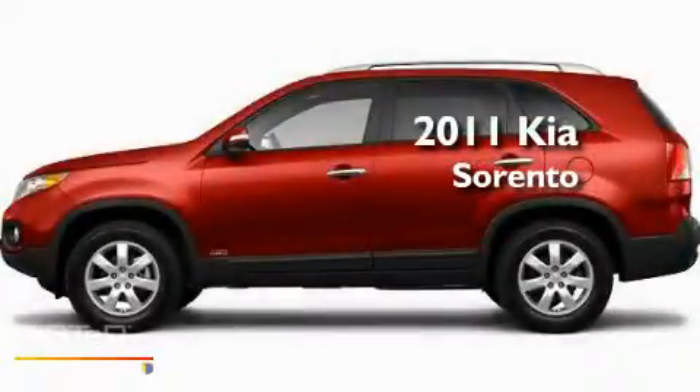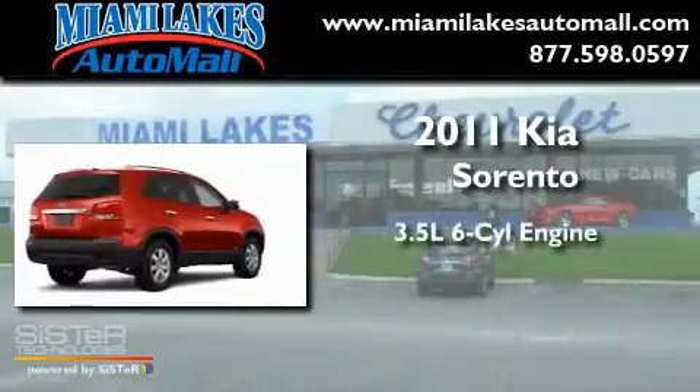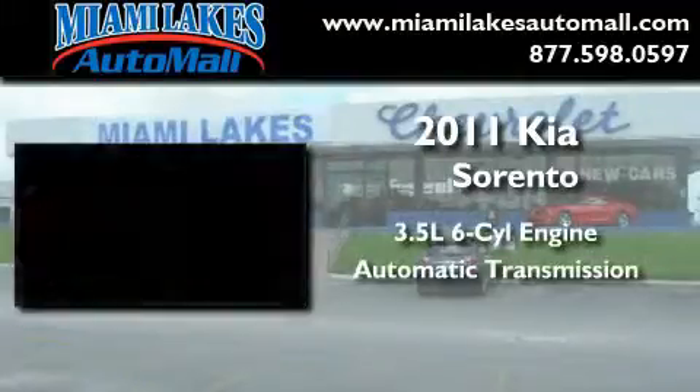This is a brand-new 2011 Kia Sorento. It has a 3.5-liter six-cylinder engine and an automatic transmission.